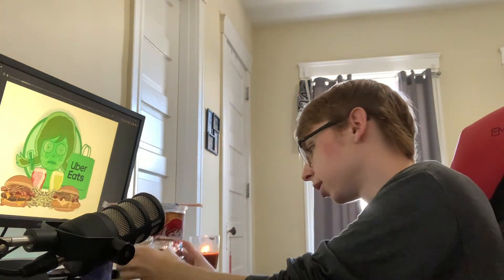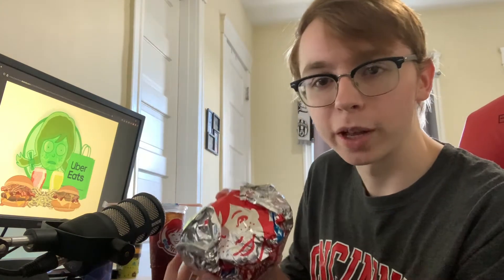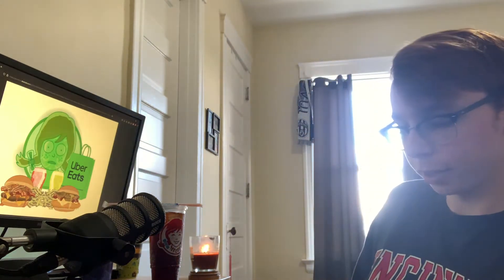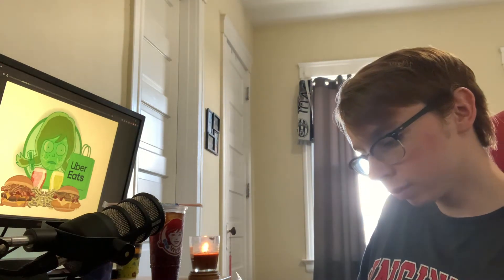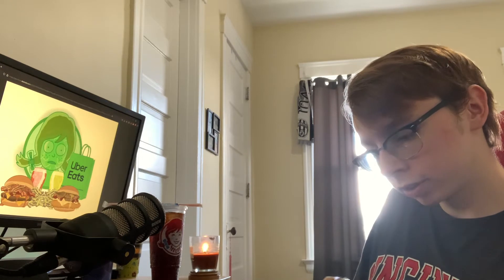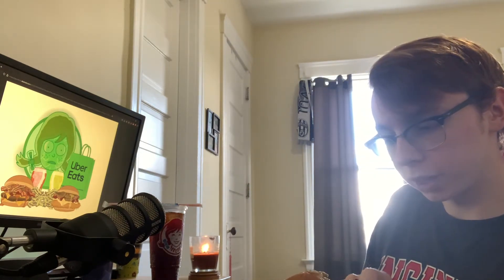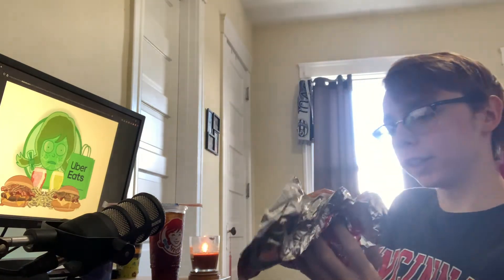Let's get right into it. I was expecting a little better packaging — I don't know if that's just my location or if they didn't really put any effort in at all. But here it is. It doesn't look that appetizing, I'm gonna be honest. It kind of looks like the nasty patty from SpongeBob. But let's go ahead and get into it.